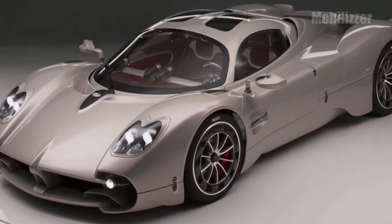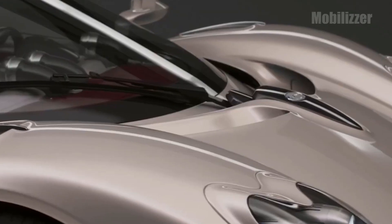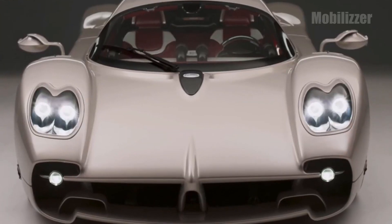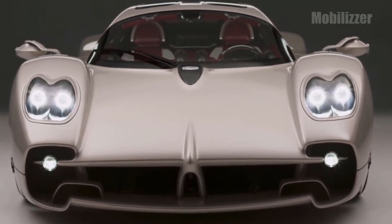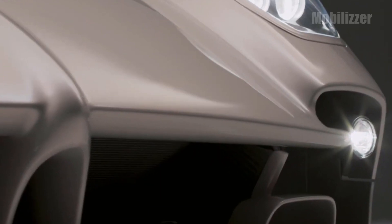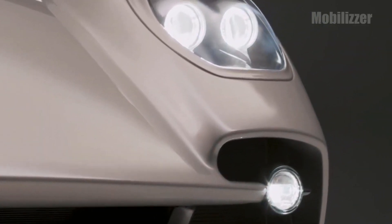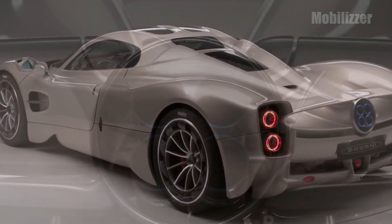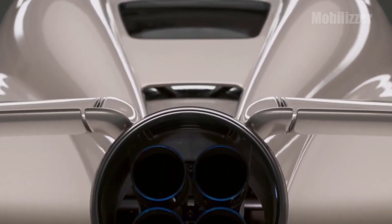When compared to the Zonda and Huayra, the Pagani Utopia has a cleaner and more aerodynamic design. The front of the Utopia features twin headlights and wide wheel arches. On the sides there is a sleek roofline with thick shoulders. At the rear, there is the iconic Pagani oval graphic which is complemented by four exhaust ports in the center.